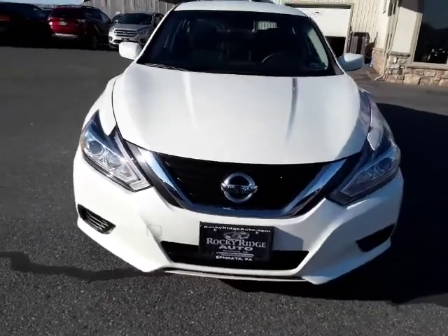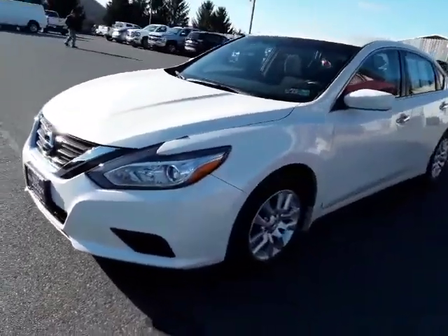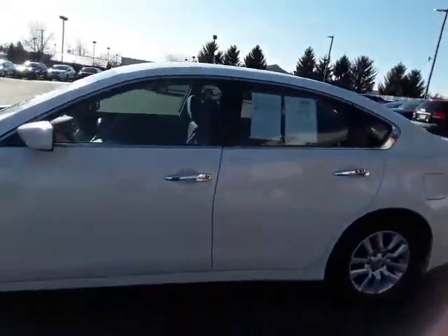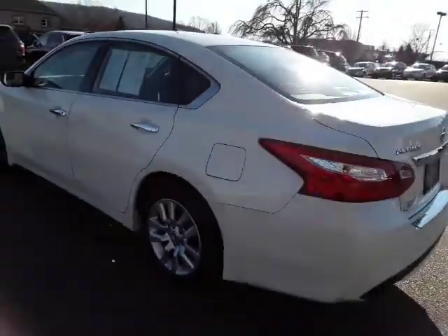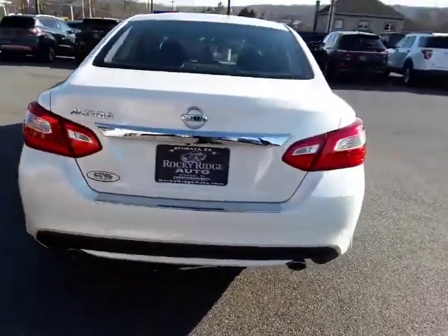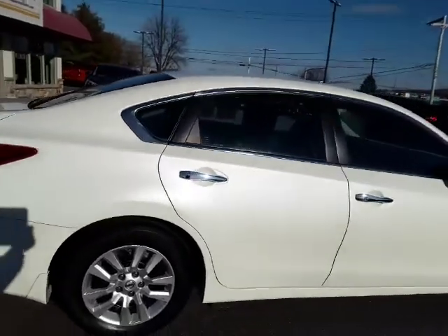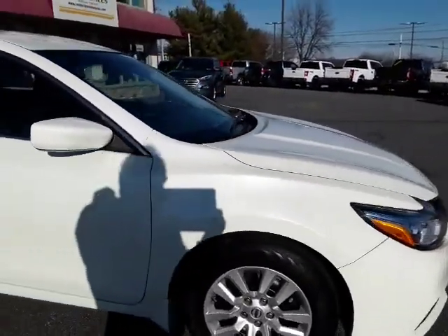Today we have a 2017 Altima that we want to show you. It's a beautiful white, really sharp looking car, and very practical, comfortable, reasonably priced sedan. These Altimas get great gas mileage, over 35 on the highway, and just a very nice car.